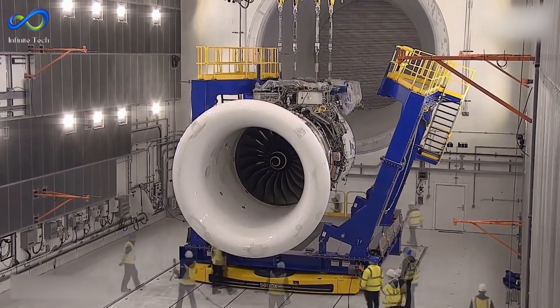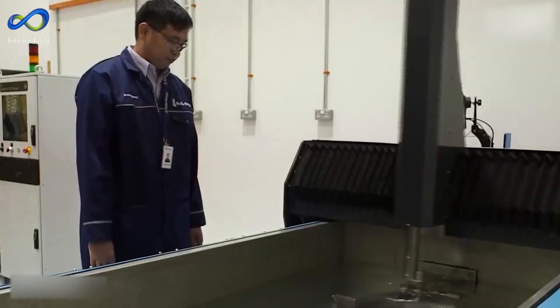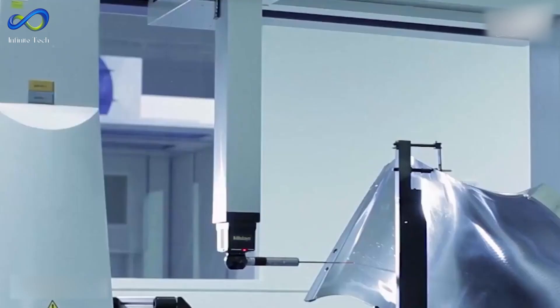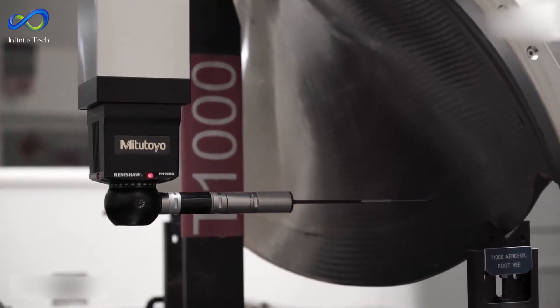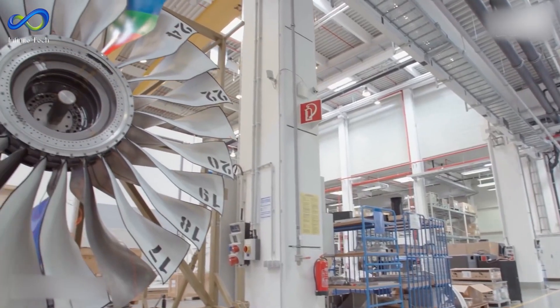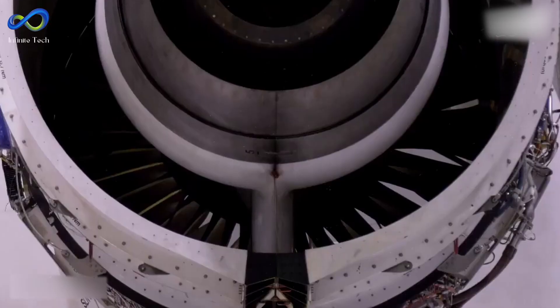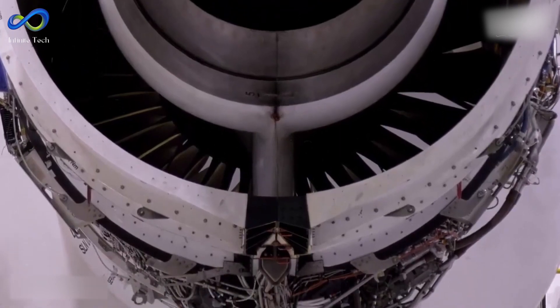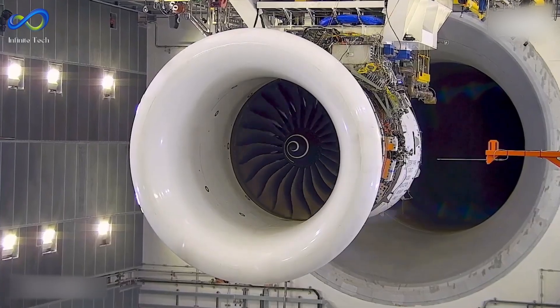While jet engines have witnessed significant advancements, there is ample room for further progress. Future research and prototypes aim to enhance jet engines' efficiency, reliability, and environmental impact. Through continued innovation, engineers can contribute to improved performance and sustainability in the future of aviation, with continuous innovation driving the industry forward.